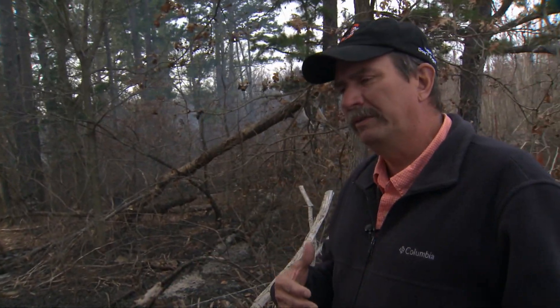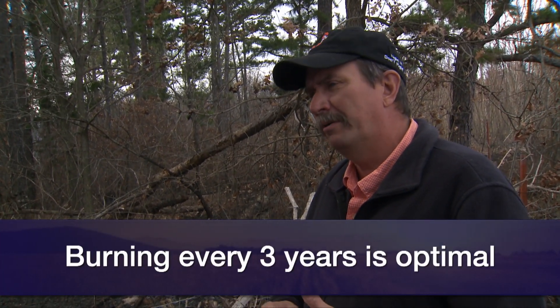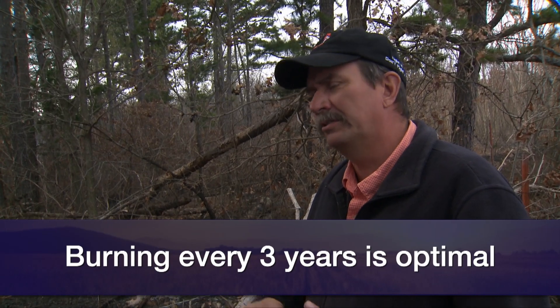How often should producers think about burning their land? It's going to depend on their objectives. From work we've done in southeast Oklahoma, we've got data showing we can burn annually, but about every three years is a really good optimal timeframe. Looking at historic accounts, two to four years was a pretty good fire return interval in that part of the world.